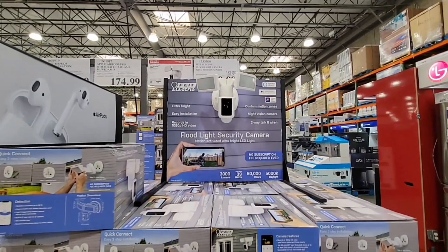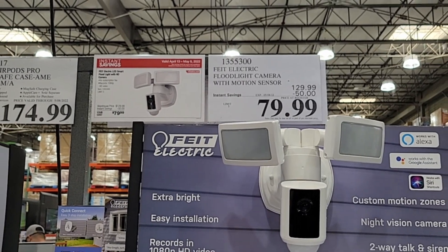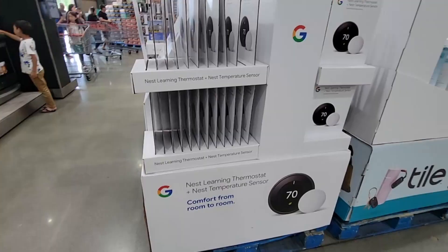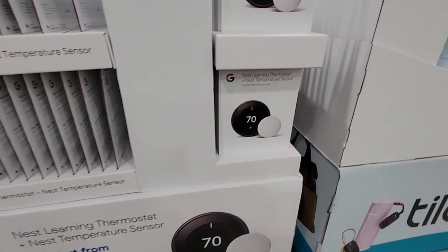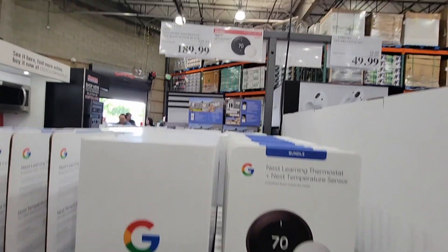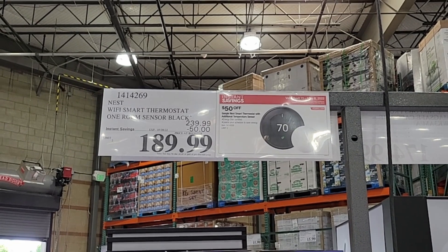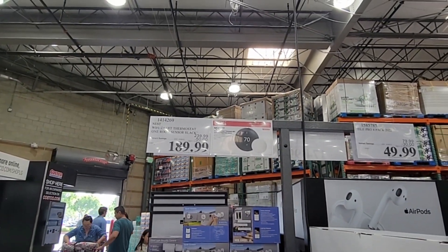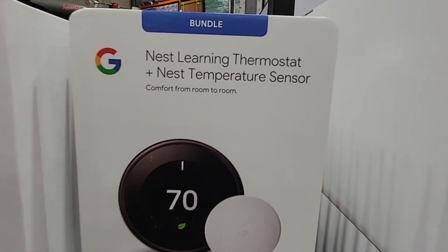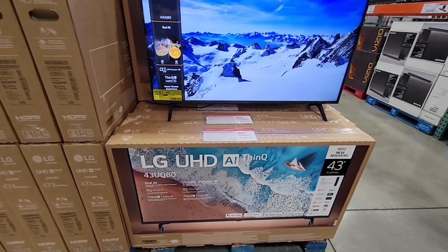Now the floodlight security camera — this is a security camera with floodlights, which is really great. It's on sale for $80. The member-only savings is coming to an end this Sunday, May 8th, so if there's anything you see you may want to go check it out this weekend. Now we have the Google Nest thermostat. I have been wanting one of these. I like the idea that I could change the thermostat from my phone, especially if it's hot and you want to cool down the house.